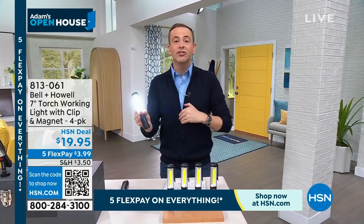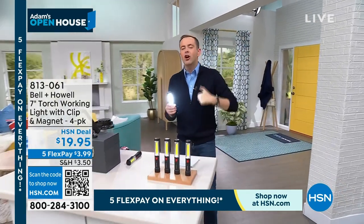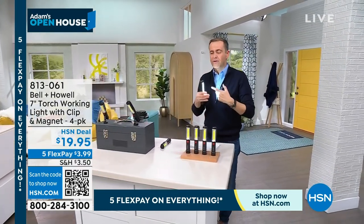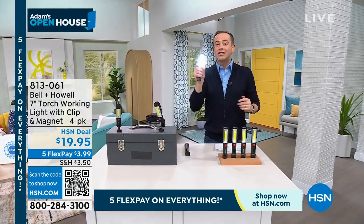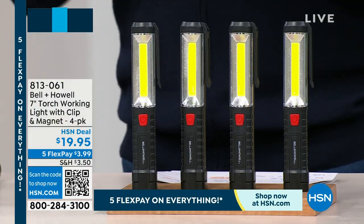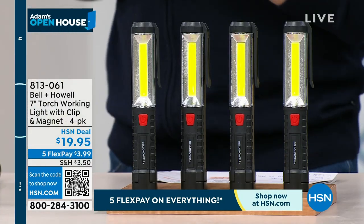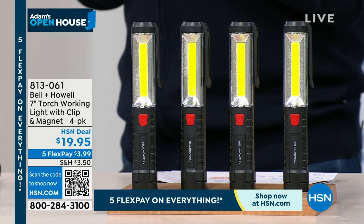Everybody needs one of these for their emergency preparedness kit. Last week we did the emergency radio. I wanted to keep doing these things as we are in the midst of a lot of winter storms, a lot of natural disasters. This is an important product — one for you, one in the nightstand, one in the glove box of the car, and one for a friend and family member. There are 2,000 to go around, and that's the only quantity for the year with no reorder scheduled.